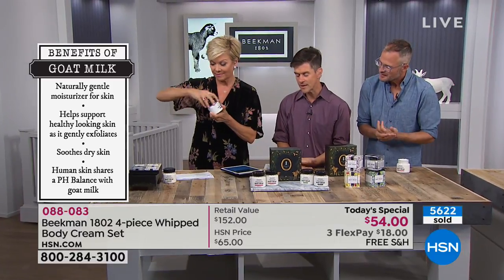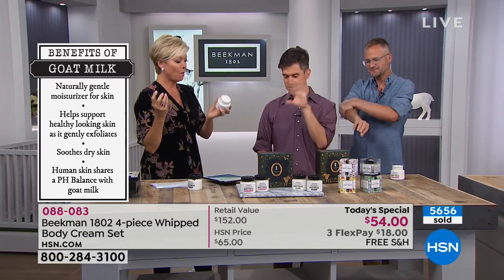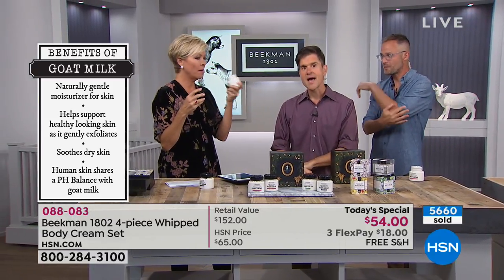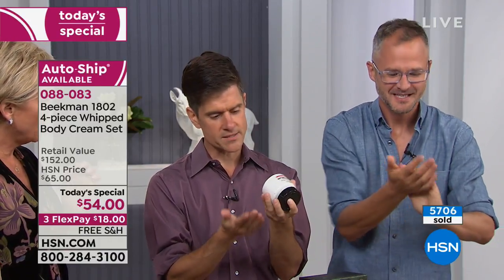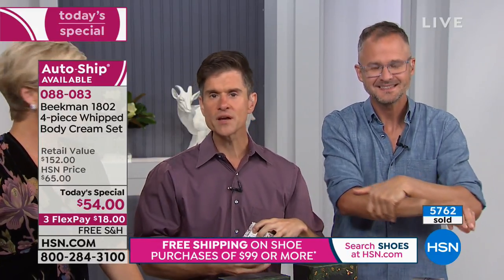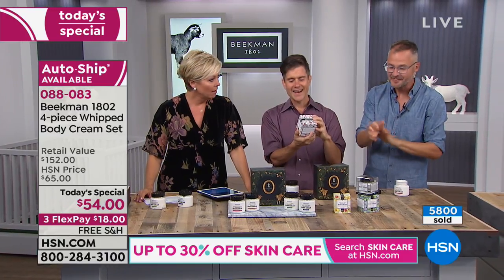Since we've been in the beauty industry, we're always looking at other products on the market. Last year, we were in a fancy beauty store and picked a body cream off the shelf — it was about 12 ounces. We flipped it over: $700. And then we looked at the main ingredient — the number two ingredient on the list was mineral oil, which meant you were slathering petroleum on your skin. That's the difference. There are no mineral products, no petroleum products, no parabens, no sulfates, no phthalates, no phosphates in ours.